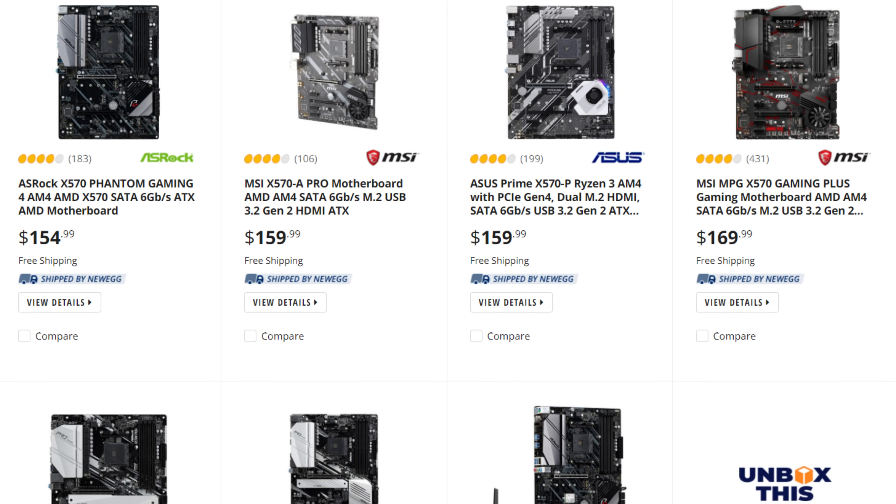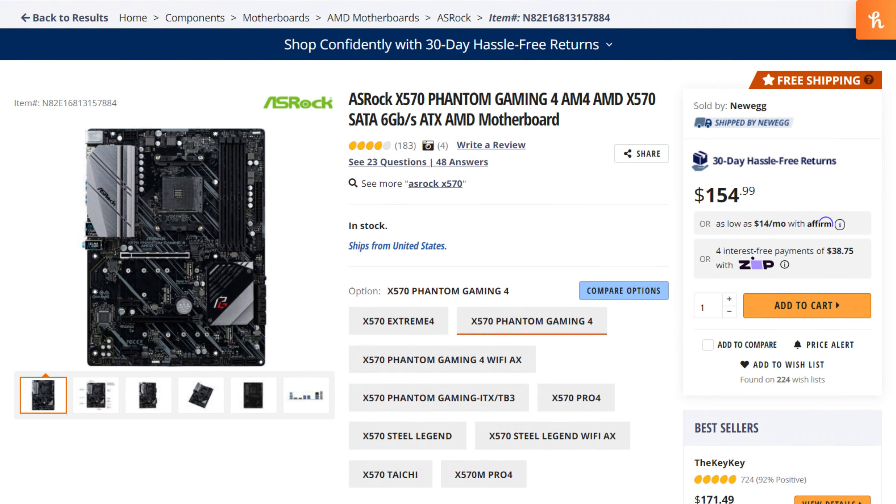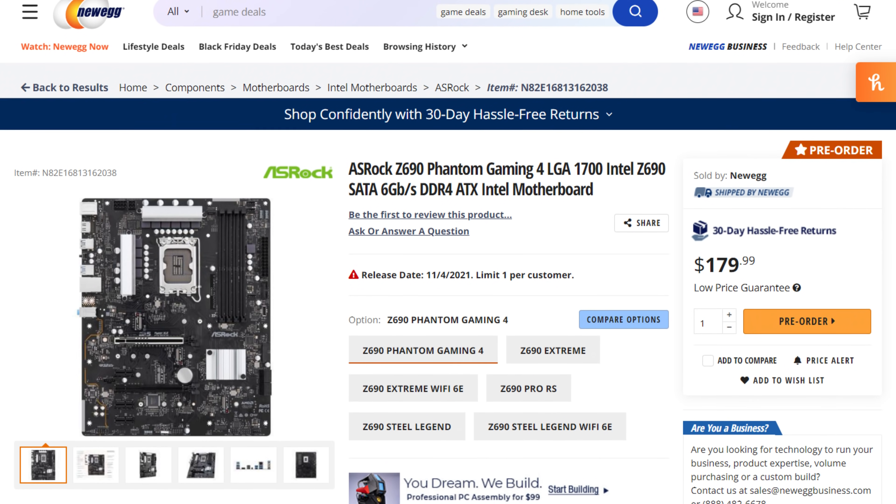Which brings me to the motherboard. Z690 is definitely more expensive. The cheapest X570 board from AMD starts at around $155 on Newegg — the ASRock Phantom Gaming 4 — while the same model on the Intel platform is $180, so there's a $25 premium. Anything above that and you're choosing to pay more, whether it's for more IO, specific ports, better power delivery for overclocking, or DDR5. But it's true that across the board there's about a $25 to $40 premium between AMD and Intel motherboards.